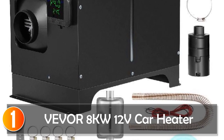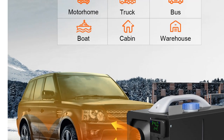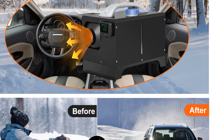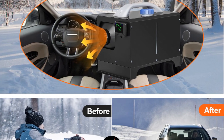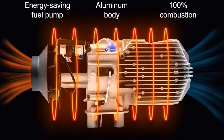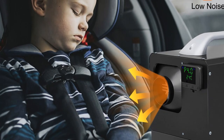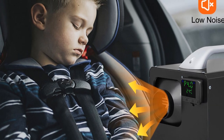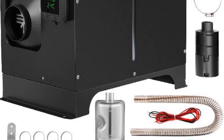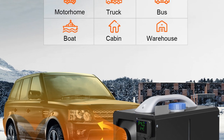At number 1, the Vever 8KW 12V Car Heater. This is a powerful heating solution designed to keep your car warm and comfortable during cold weather. With a fuel type of diesel and a voltage of 12V, this heater provides efficient heating performance. The light switch allows for easy and convenient control of the heating settings. Featuring an all-in-one mini design, this car heater is compact and space-saving. It has a heater power of 3KW, 5KW, or 8KW, offering flexibility to suit different heating requirements. The high-quality construction ensures durability and longevity.